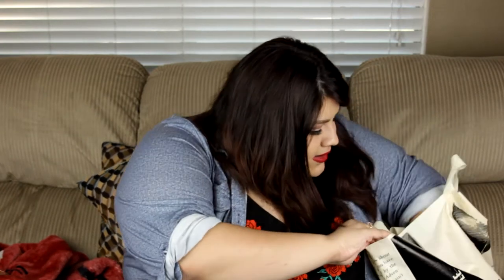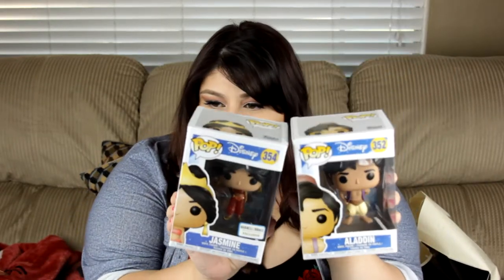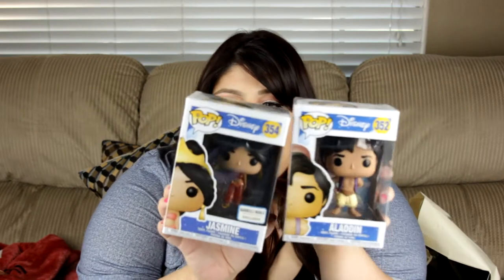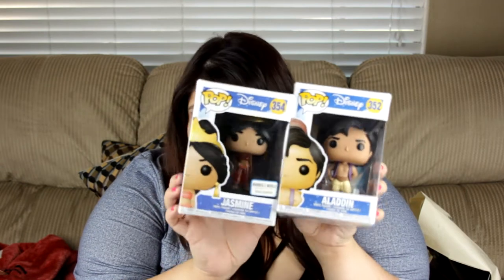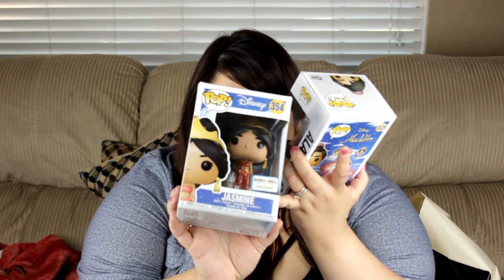There's so much stuff to go through. While we were at Barnes and Noble, we picked up six new Pop figurines. The first two that I saw were Jasmine and Aladdin. I couldn't get them separate — I had to get them together. I wanted to get Abu too, but they didn't have any there, so I'm going to have to get him separately. I love this — it's Jasmine in her little red outfit when she was trying to be all sneaky with Jafar.